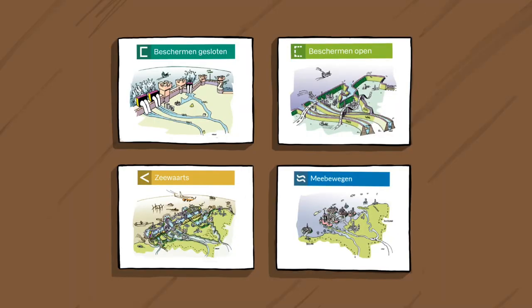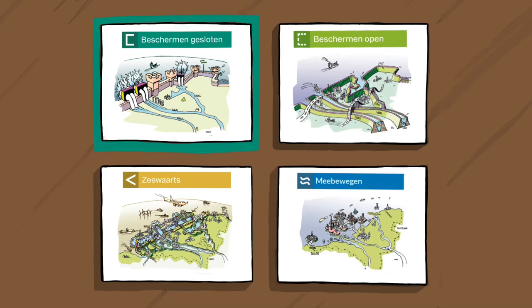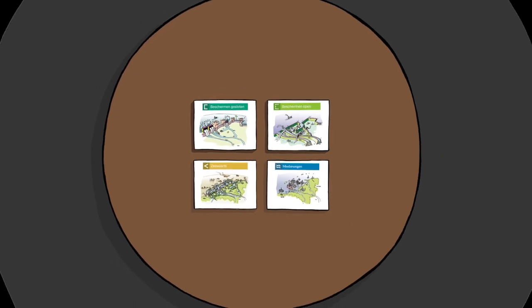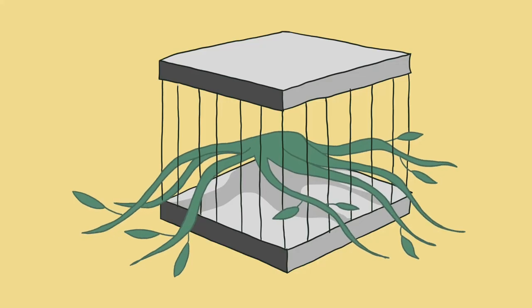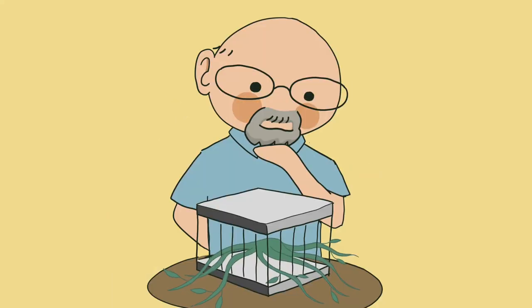There are four possible strategies: Protect Closed, Protect Open, Advance, and Accommodate. These adaptive strategies are being evaluated and debated by engineers, designers, and policymakers. But do they understand that the welfare of their prisoner is key to their own long-term survival? Let's do our own evaluation.